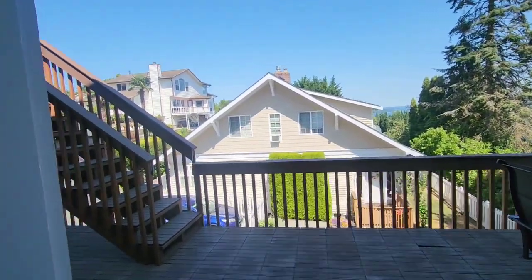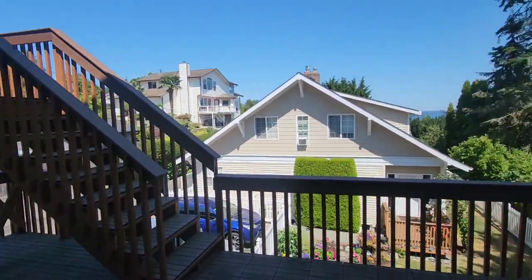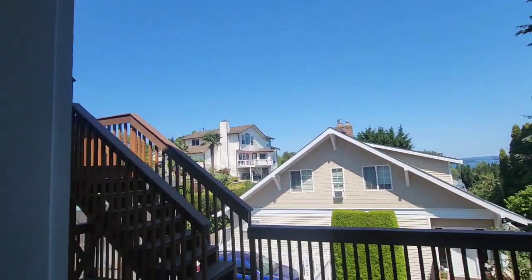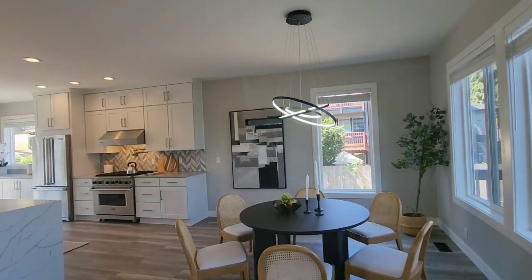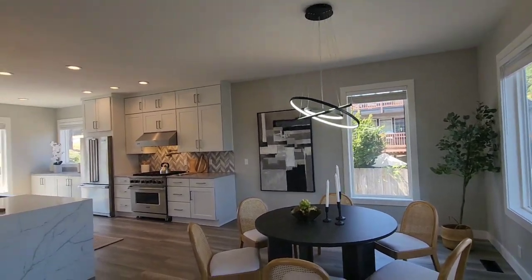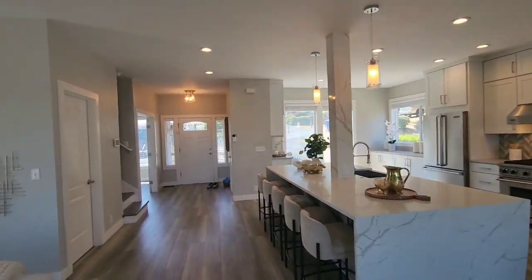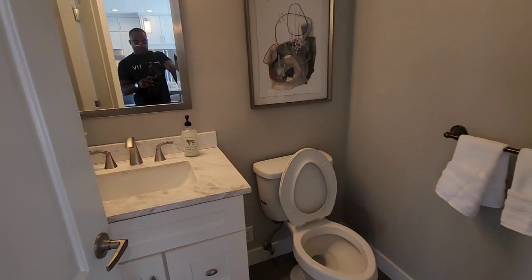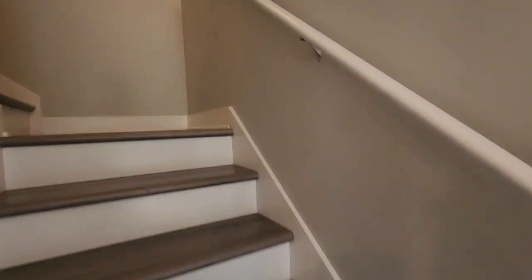You do have a deck outside here off your living space, and it looks like it goes upstairs, so we'll take a look at what that looks like. Over here is your half bath. And then headed upstairs.